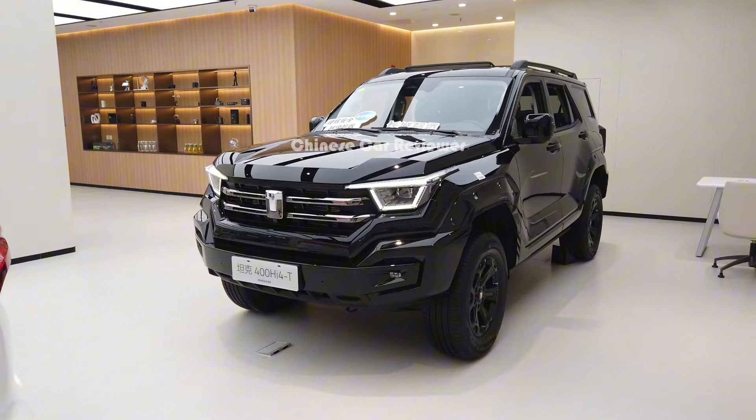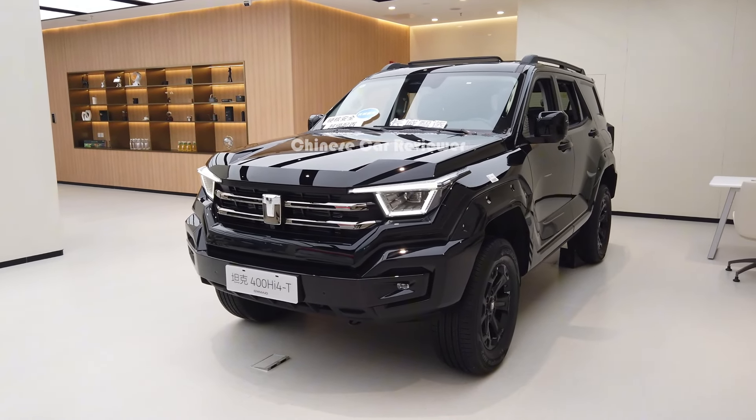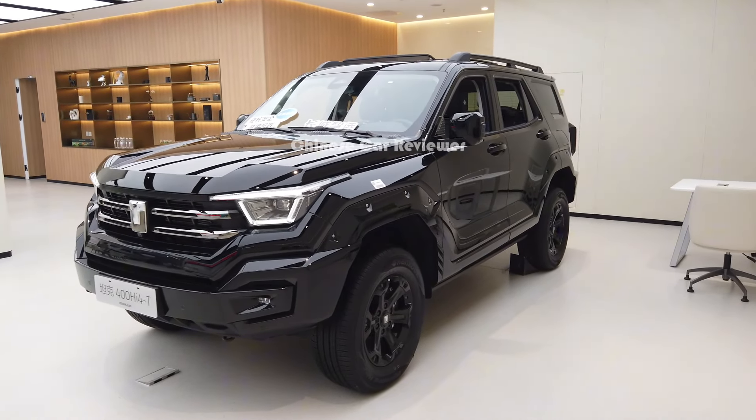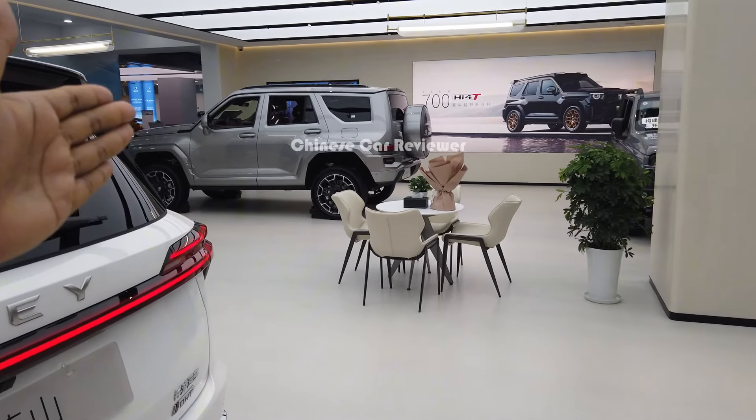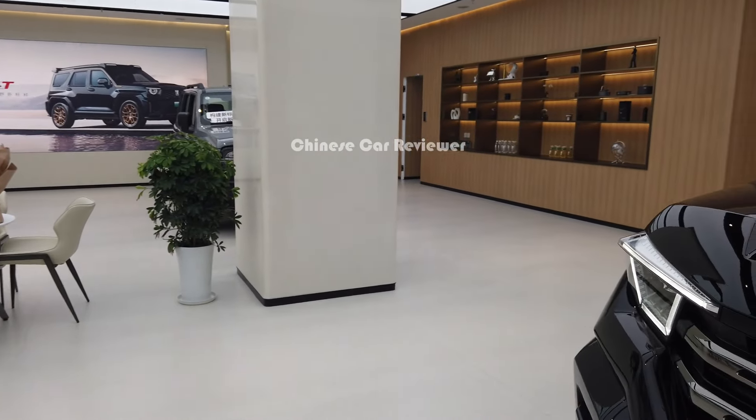You can carry 70 liters of fuel, and your total CLTC range will be 1,200 kilometers. This vehicle is under Great Wall Motors — we are family with Great Wall Motors. We used to see their Tank 300, Tank 400, and now Tank 500. Tank 700 is over there — I'll show it later.